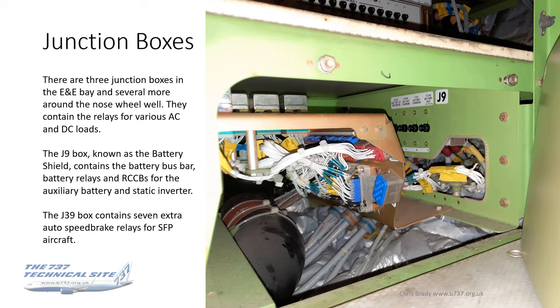Let's have a look at the junction boxes. There are three in the E&E Bay and actually many more around the aircraft, mostly in the vicinity of the nose wheel well. These all contain relays for various AC and DC loads. The one in the photo is the J9 junction box, also known as the battery shield. In that you've got the battery bus bar, various battery relays and RCCBs — remote control circuit breakers — for the auxiliary battery and the static inverter. The panel is off in this photo, so you can see the relays toward the back left and circuit breakers for battery charging.